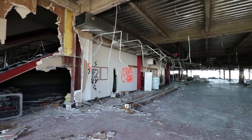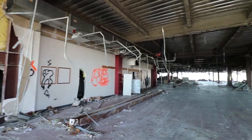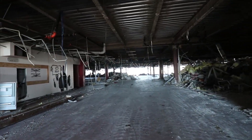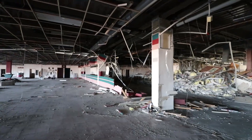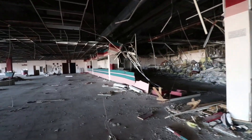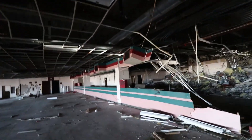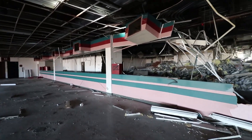I guess greyhound betting doesn't make as much money as it used to. Damn, they had so many people betting at once. This place was probably popping. They got like three floors of wagers. Insane.